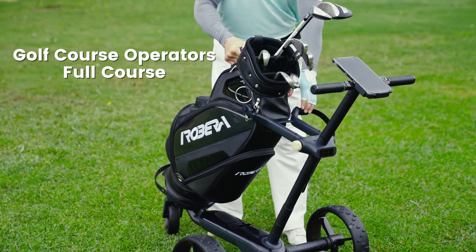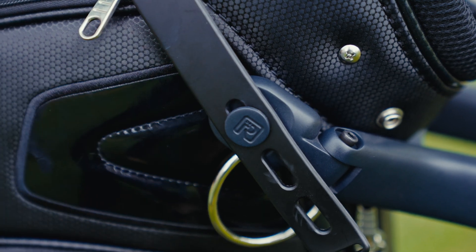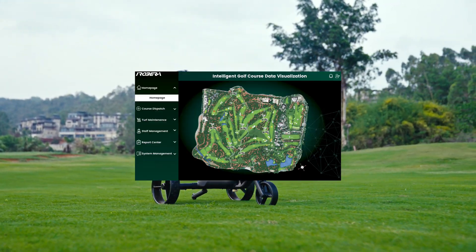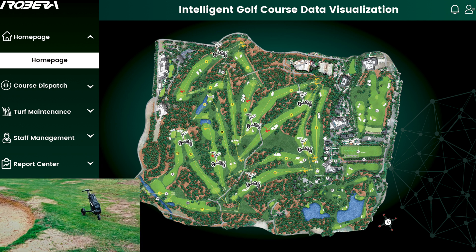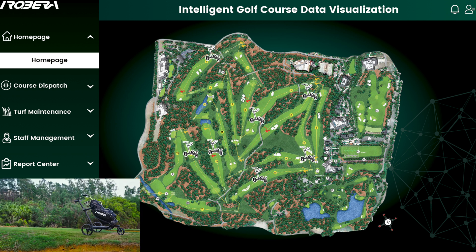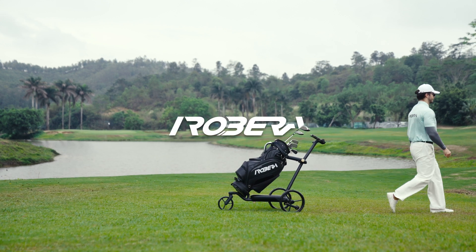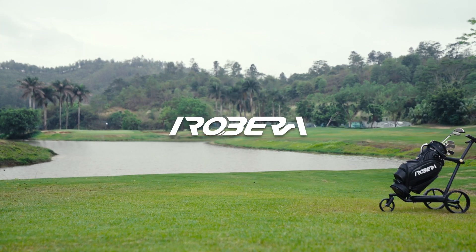Whether you're an everyday golfer or managing a full course, Ribera Niro offers versions tailored to your needs. From fairway navigation to comprehensive course management, we've got you covered. Book today and experience the game like you never did before.